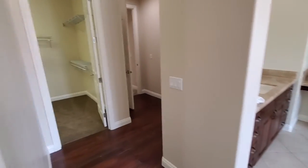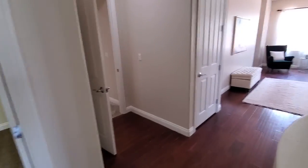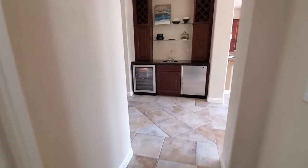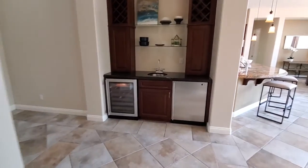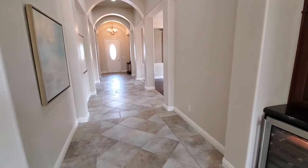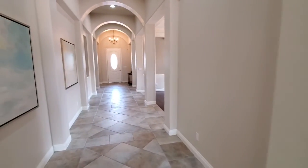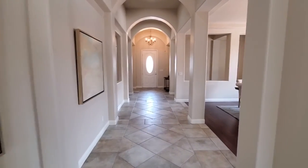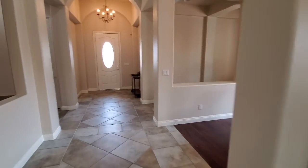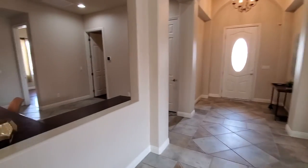Beautiful home in northwest Las Vegas. Only on the market for a few days now, and this one will not last long. If you have any questions about this house or others, please feel free to contact me at 702-533-0813, or visit my website at anthonyschuler.myrealty1group.com. Thank you and have a great day.